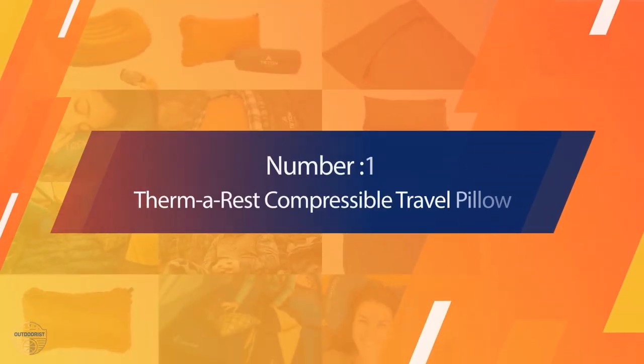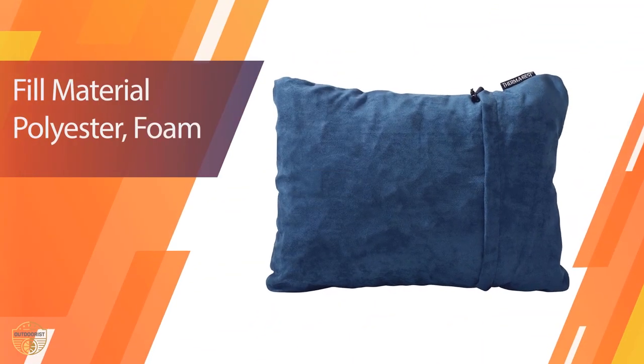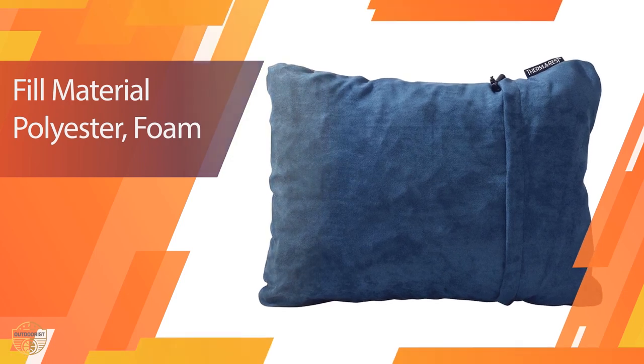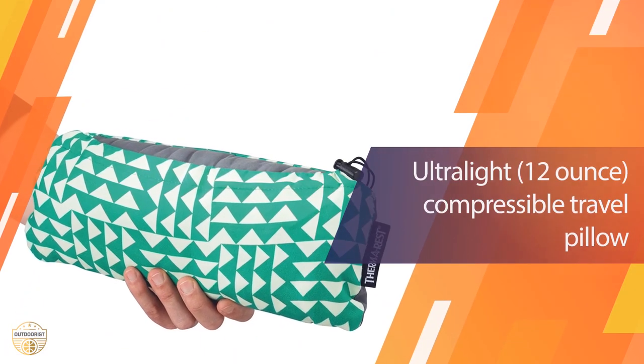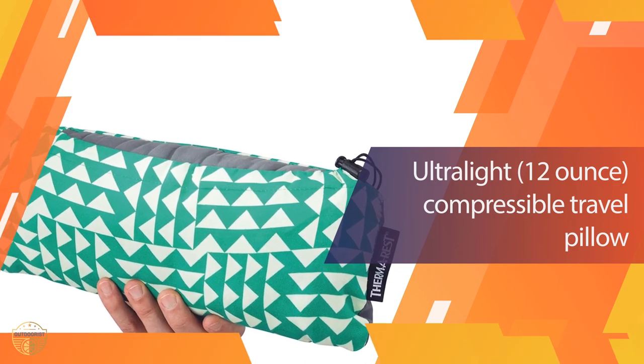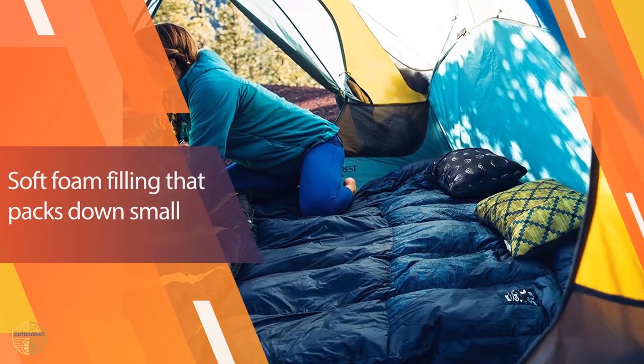Number 1: Most Popular — Thermo-Rest Compressible Travel Pillow. One of the best pillows for outdoor purposes is the Thermo-Rest Compressible. It is a travel-friendly pillow made in the United States, designed to provide the ultimate comfort during a journey. It is also an excellent option for camping, backpacking, and road trips.